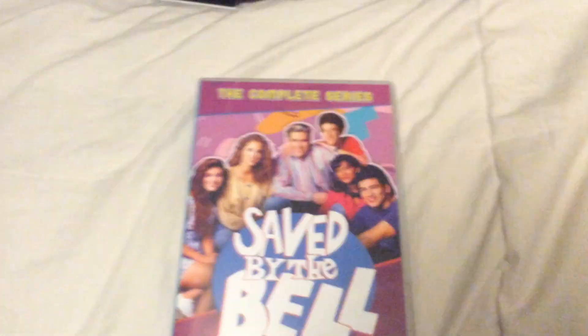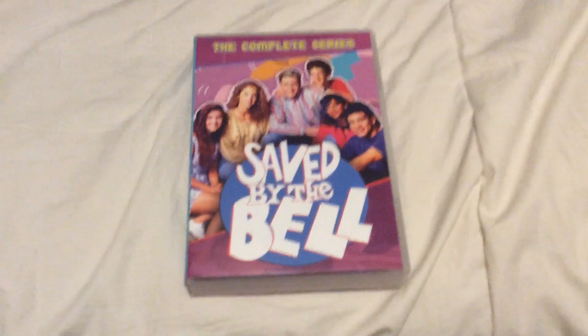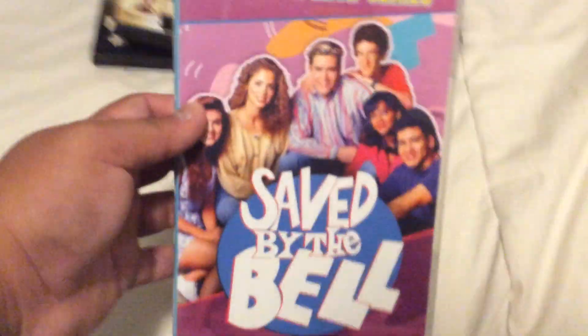There's also another Saved By The Bell spinoff, which is The New Class. Those are rare and hard to find — definitely. But at least I got this.